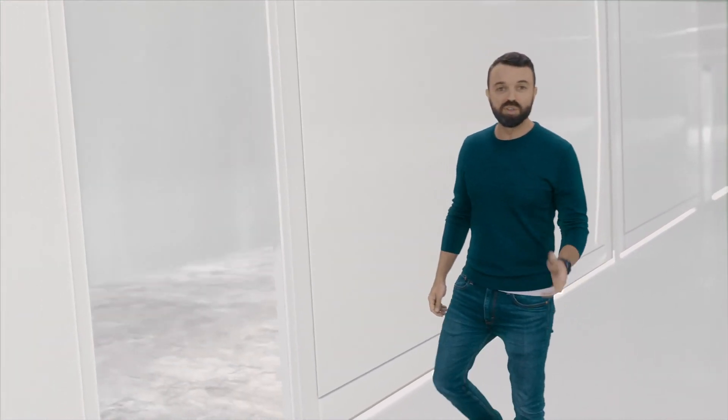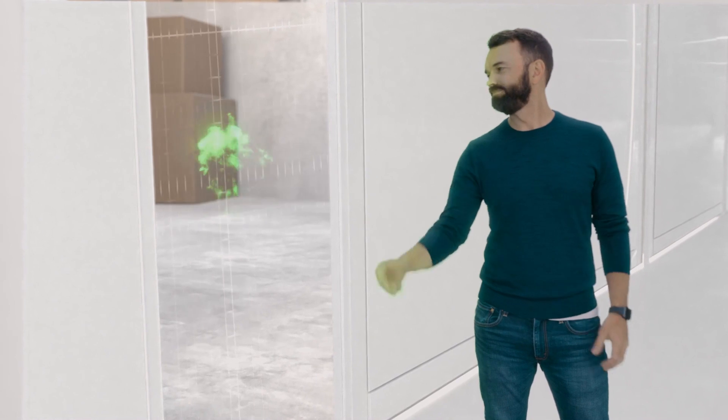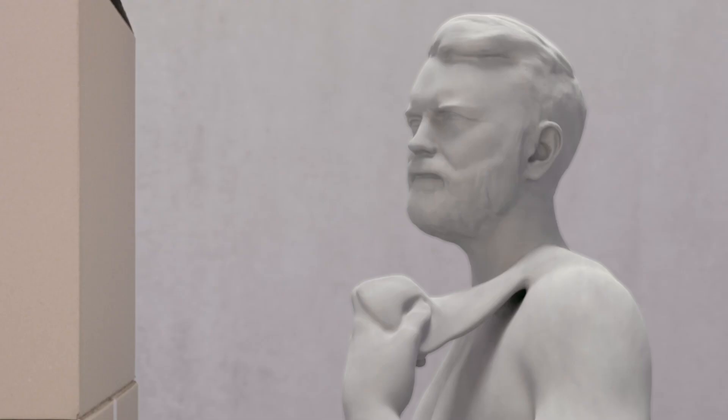Instead of outdated vaults that are common, Veeam uses S3 object lock functionality and immutable backups. What does that even mean? I'll show you. It means no one's getting in there. Hey Tyler, is this you? No, it's my uncle.